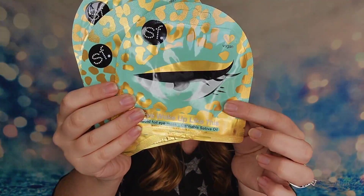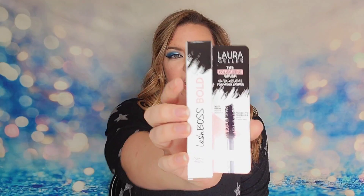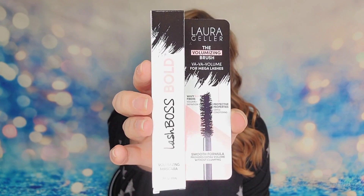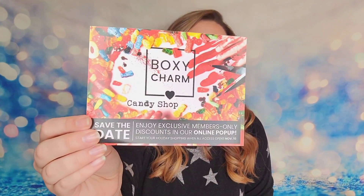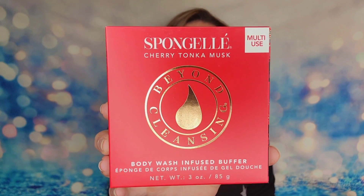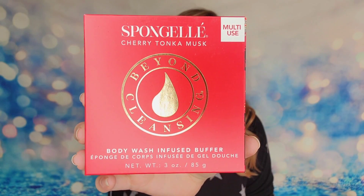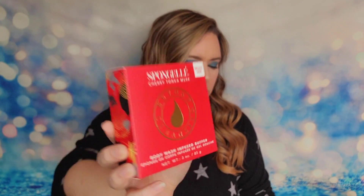I also received a trio of masks — one for your eyes, one for your lips, and a face mask — and from Laura Geller the mascara. My second box was from October of 2020 and inside we received from Spongel a body wash infused buffer. This was a special limited edition — the Cherry Tonka musk scented buffer.